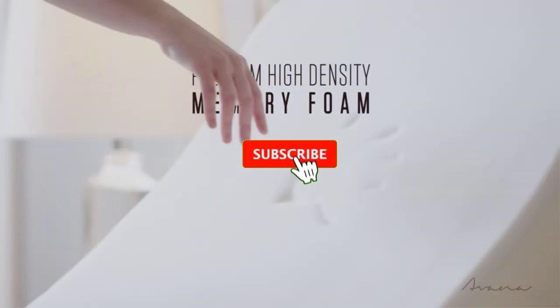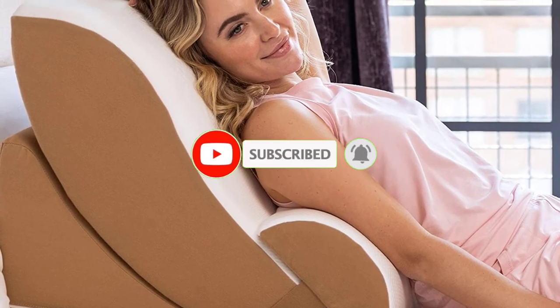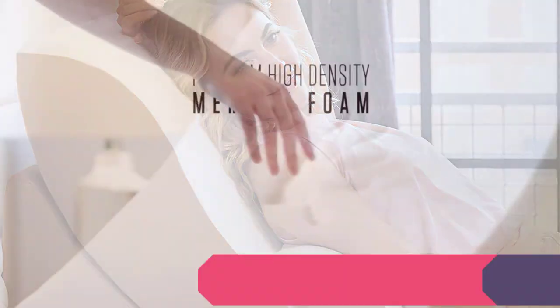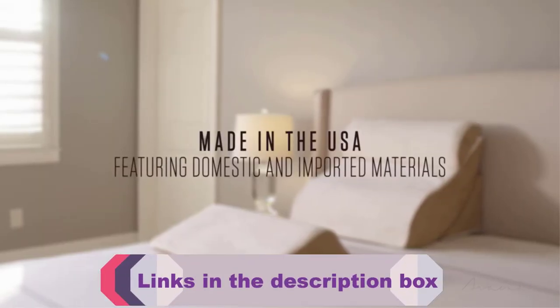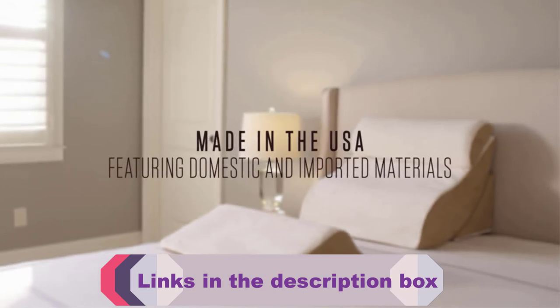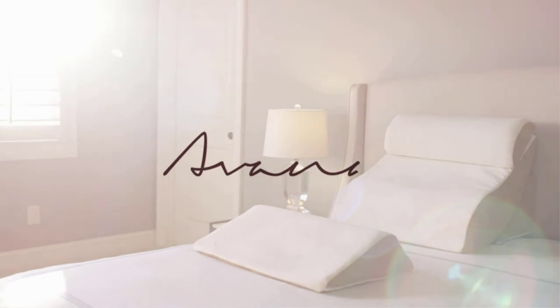That's all from my end. I make helpful videos daily so do subscribe to my channel. If you want to know product prices, do check the description box. For any kind of problem, comment below so I can help you further. Life is short so enjoy every moment with our cool products — it's going to make your life much easier. Thanks for watching, have a great day.